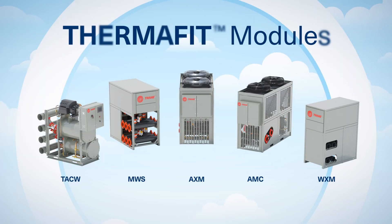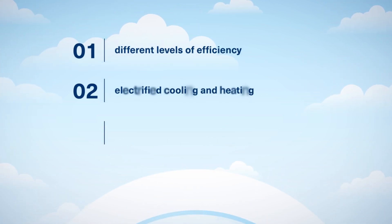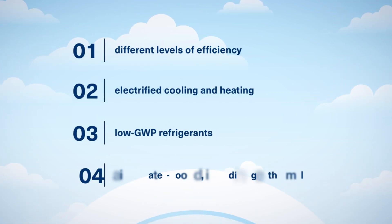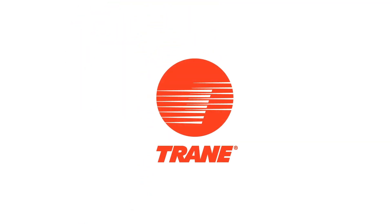Explore our wide range of modular units to meet your project requirements for different levels of efficiency, electrified cooling and heating, low GWP refrigerants, and geothermal. For more information, contact Trane.